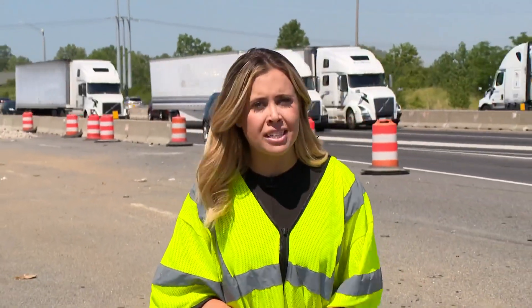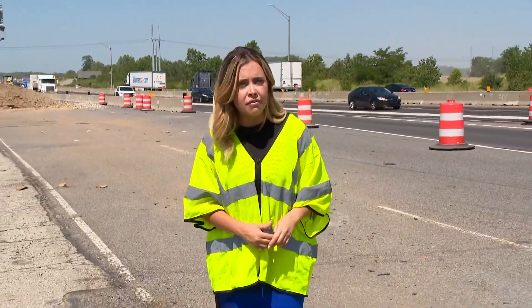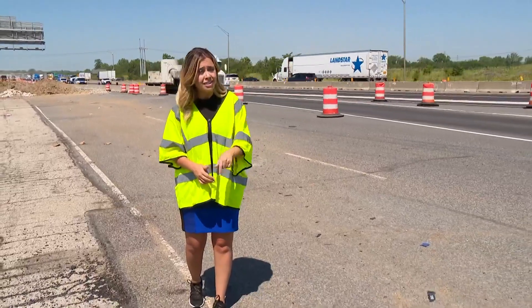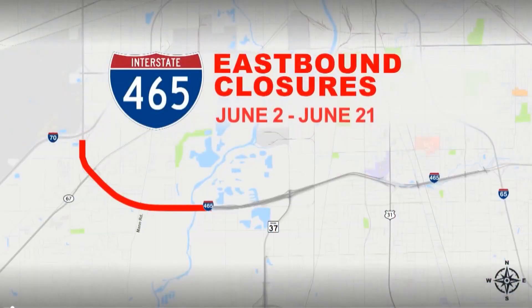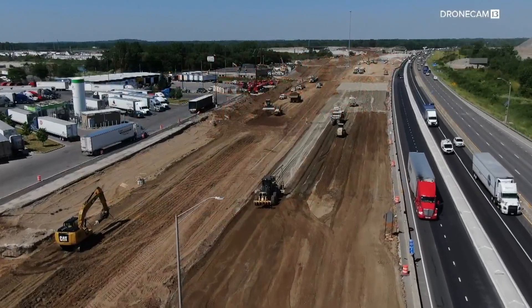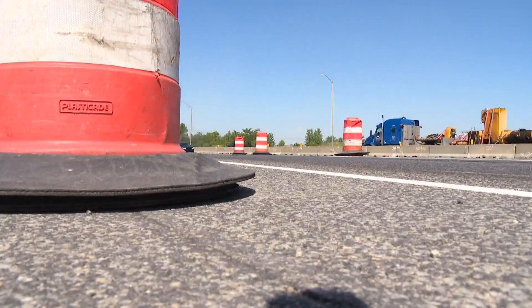Get ready to see a lot more of these orange barrels on the southwest side, because starting Friday, the eastbound lane of 465 will be completely shut down, and getting around here is going to be tricky. The closure is part of NDOT's I-69 Finish Line project, with crews already preparing for the massive overhaul.